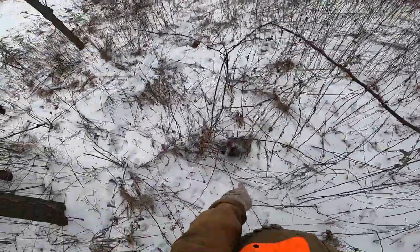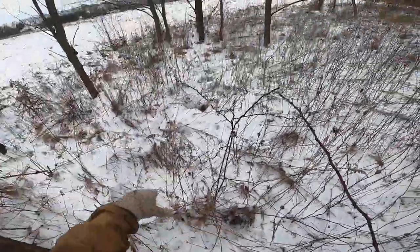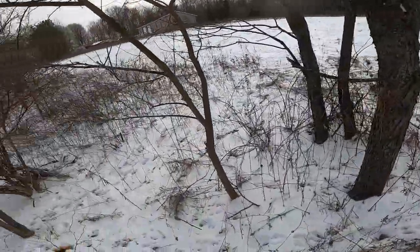There's another spot right there — wow, this whole spot is rabbit city.